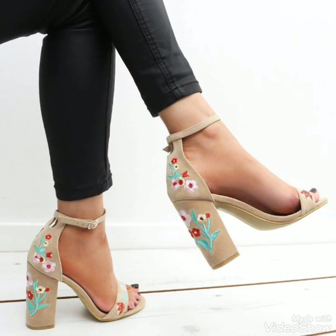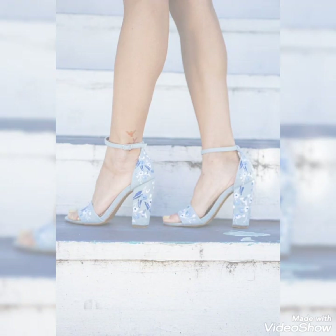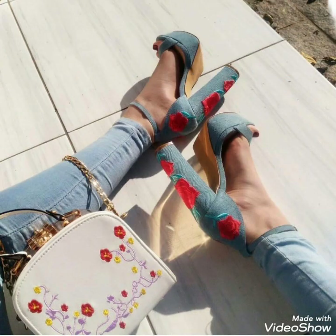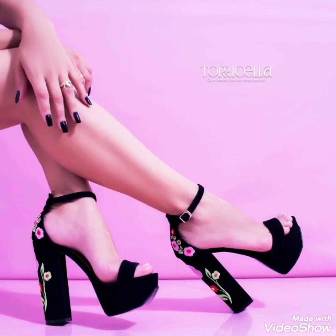Friends, you can buy all these shoes from the Amazon and dress.com websites. These are amazing websites where you can easily buy these beautiful shoes. If you love my videos, please like and share my videos with your friends.